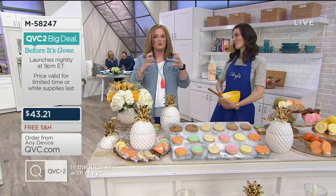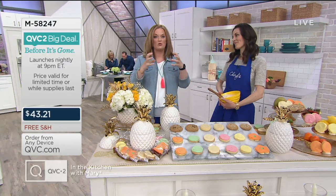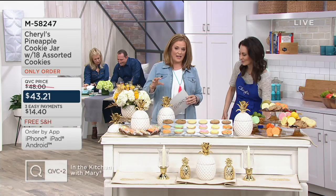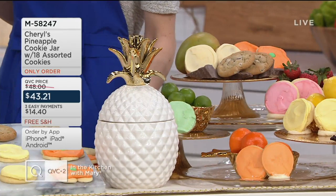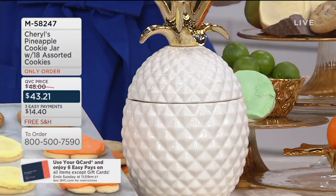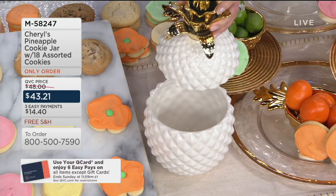Jennifer Kovich is here and she always brings us great gourmet treats and great finds for your kitchen. She's talking to us about Cheryl's Cookies today. You're getting that pineapple cookie jar plus 18 assorted cookies. This cookie jar last year was really popular and sold out quickly. It's our only order of the season. And yes, this is a jar we can use over and over again.